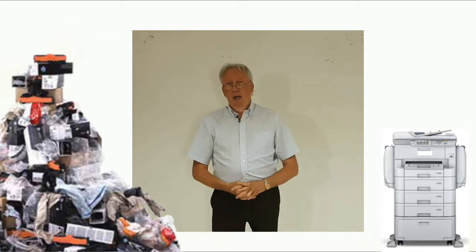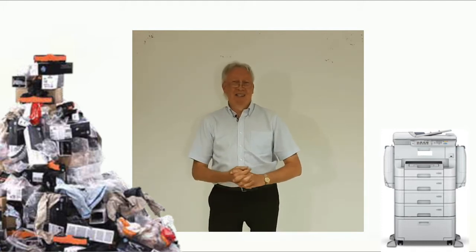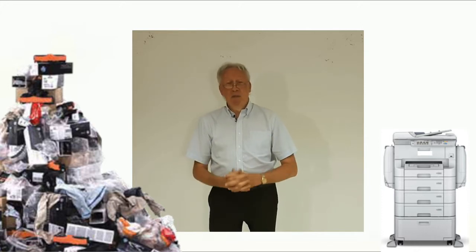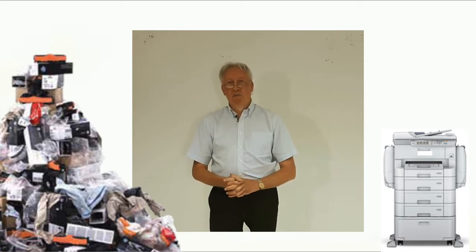It has no waste. We think it's revolutionizing the photocopying market. My name is Dave Crispin — talk to me and let's help you revolutionize what you're doing in the photocopying and printing market.